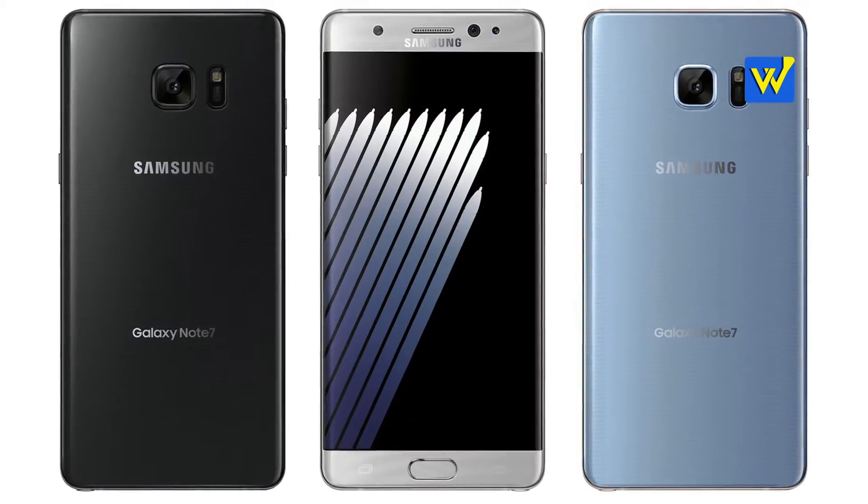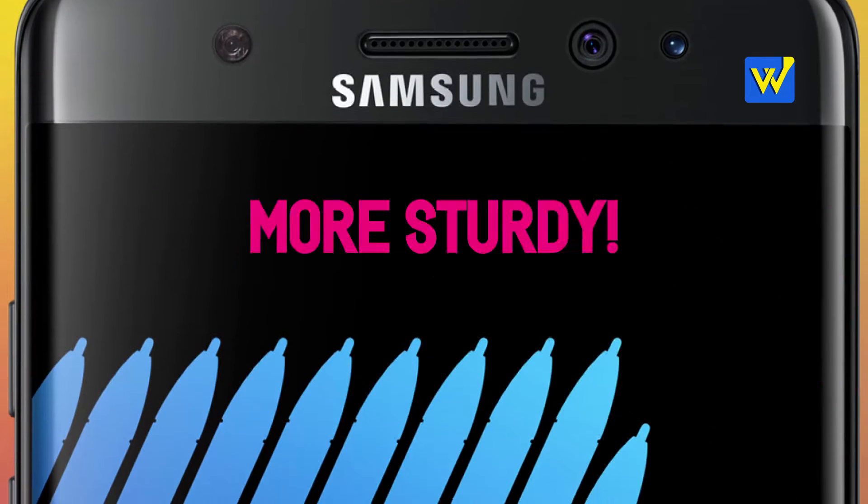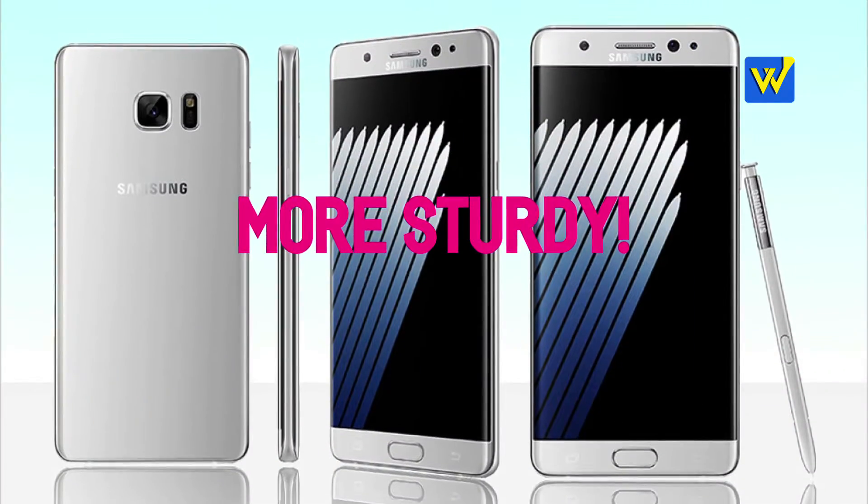Number 4: Samsung has launched the Note 7 with Corning Gorilla Glass 5, which is harder than Corning Gorilla Glass 4 and does not break as easily.